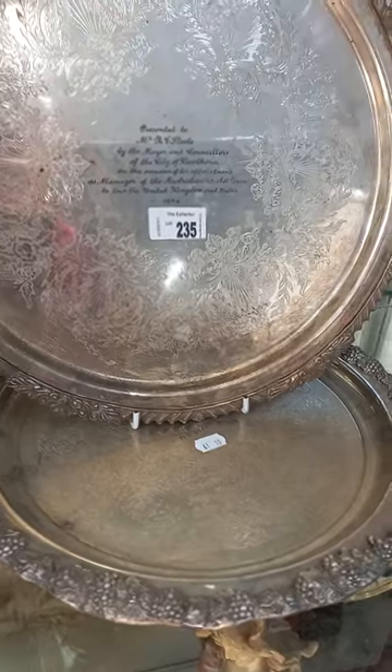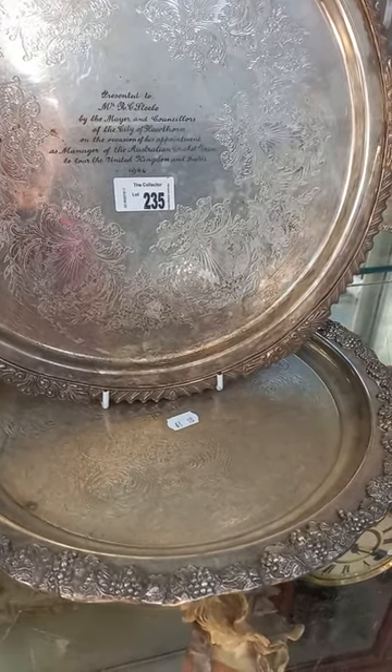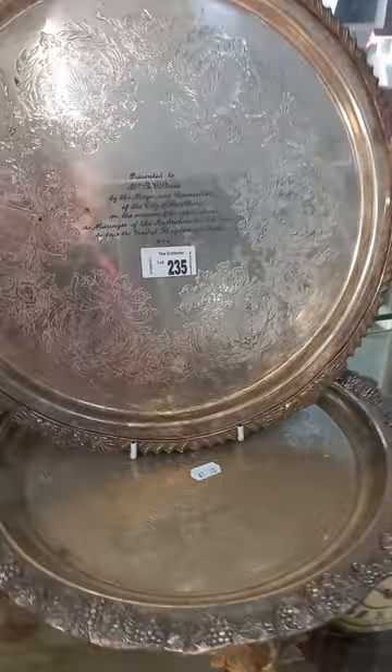Nice EPNS - this is a good lot. A couple of presentation trays to Mr RC Steel, Council of the City of Melbourne or Hawthorne, for his appointment as manager of the Australian cricket team to tour the United Kingdom and India in 1964.